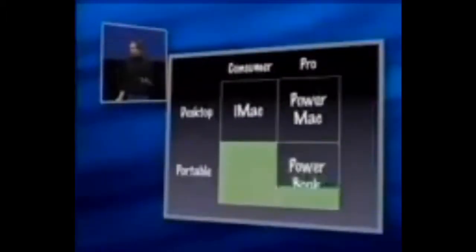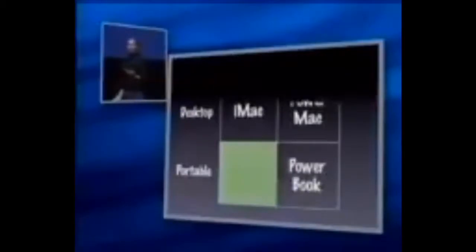First of all, what are we going to call it, just so we have a name to refer it by? As you know, we tend to start our consumer products with the prefix 'i' and our pro products with the prefix 'Power.' We tend to end our desktops with 'Mac' and we tend to end our portables with 'Book.' So since we're such logical folk, iBook is the name of this product.